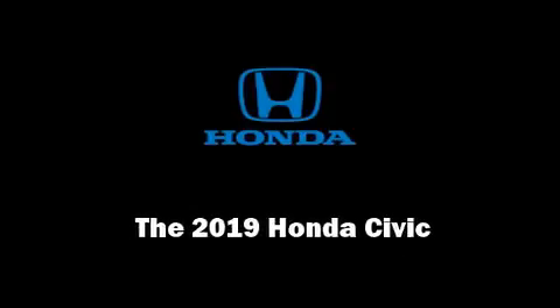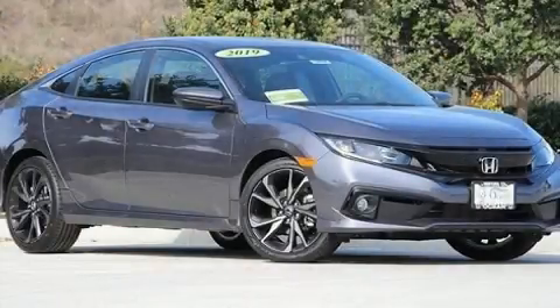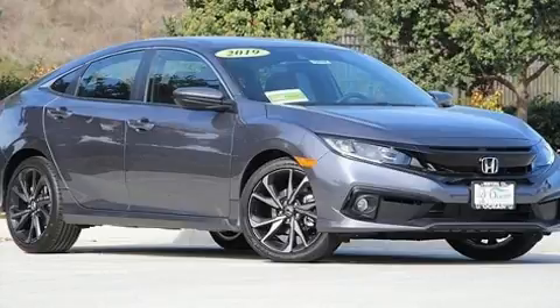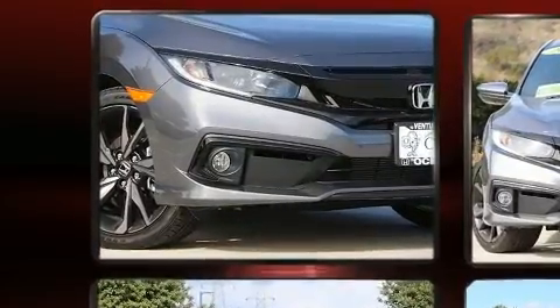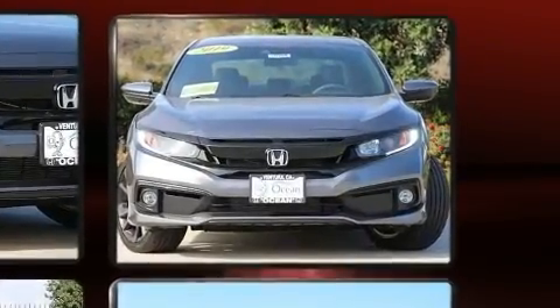Introducing the 2019 Honda Civic. This four-door, five-passenger sedan stands out among competitors in its class. It features a continuously variable transmission, front-wheel drive, and a two-liter four-cylinder engine.